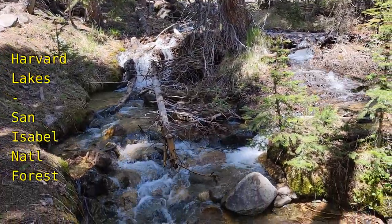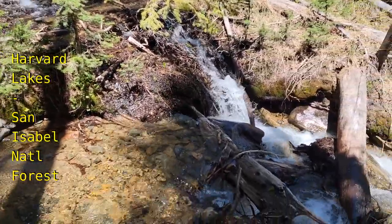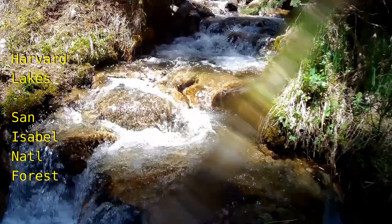The saving grace of the climb was this stream of snowmelt that was really flowing on a June day. I just had to have a little fun and see how waterproof my camera really was.